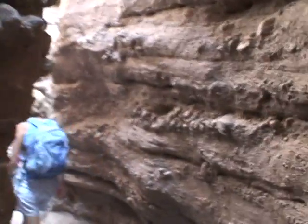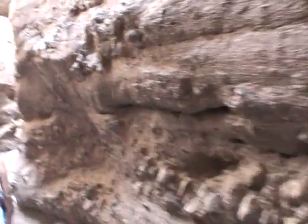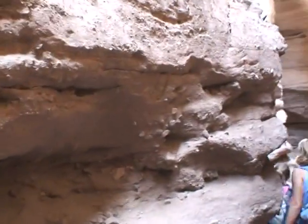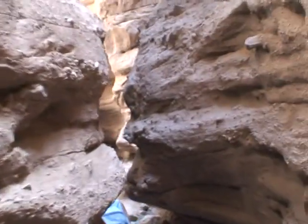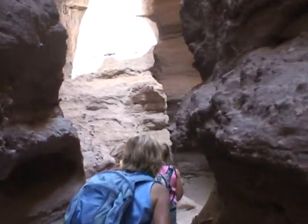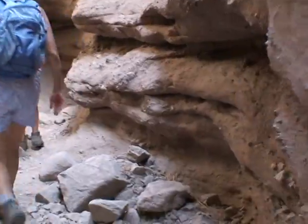It's also a good 10 degrees cooler in this canyon than it is down in Painted Canyon. The GPS keeps gaining and losing reception in here. I'm surprised it gets any at all.